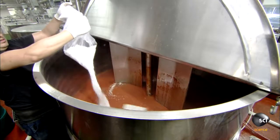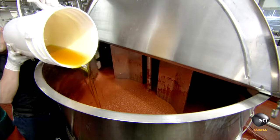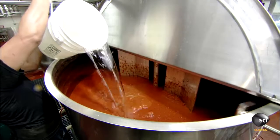The next ingredients are salt, then, as a sugar replacement, nectar from the agave plant. Workers pour in an initial amount, mix a bit, then pump in the remainder. The last ingredient added is white vinegar.